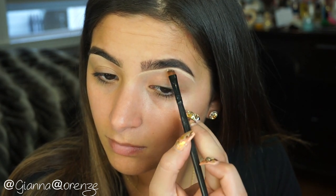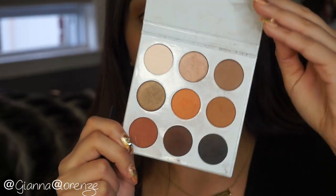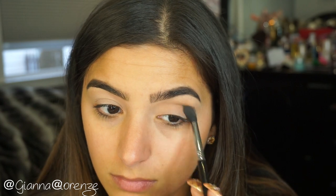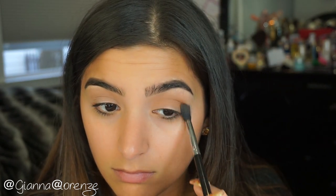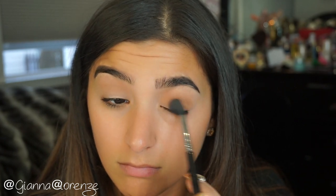After that we are going to start the eyes — this is my go-to everyday palette, the Kylie Cosmetics Bronze Palette. The first shade I'm grabbing is Topaz, and I'm using an E40 from Sigma to blend this out. I'm basically putting this all over the crease, bringing it down a little bit as our transition color, but this is going to be a very soft eye.